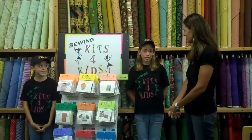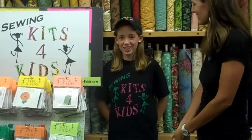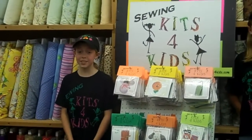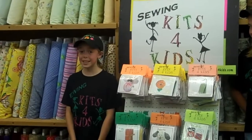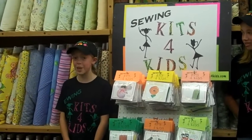I'm Susan and I'm 10 years old and we started our business in 2008. I'm Karen and we started our business because we realized that not as many kids were sewing as they had in past generations and we wanted to revive an interest in sewing.